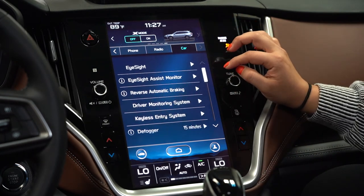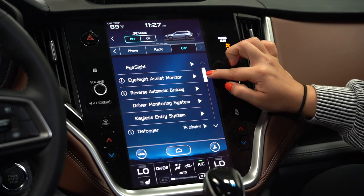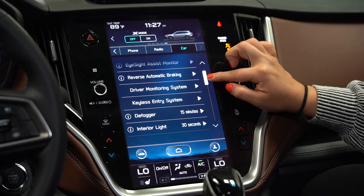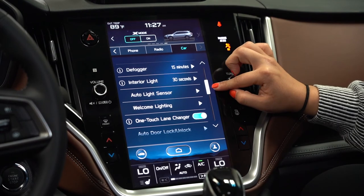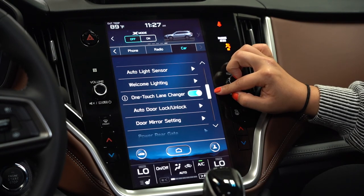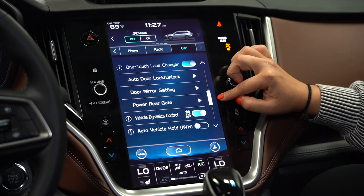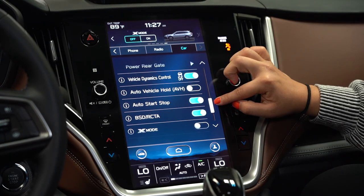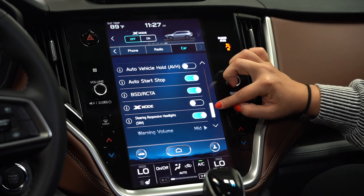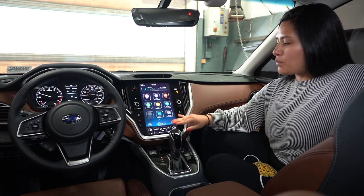Under car, we go further into our EyeSight monitoring system, EyeSight assist monitor, reverse automatic braking, driver monitoring system, keyless entry system, defogger, welcome lighting, one-touch lane changer, auto door lock and unlock, mirror settings, auto vehicle hold, auto start-stop, and blind spot detection and rear cross-traffic alert. That covers everything on the middle screen.